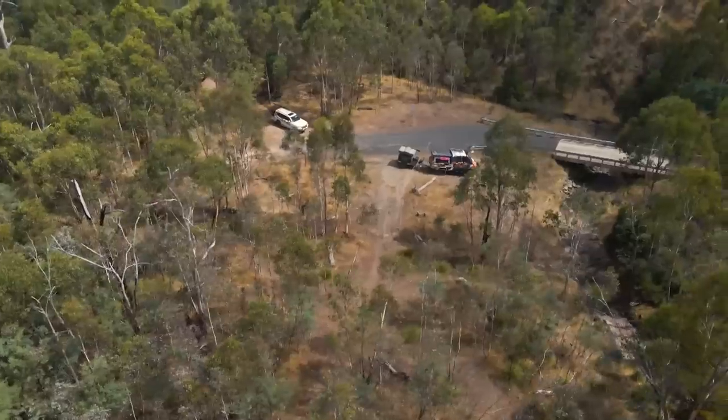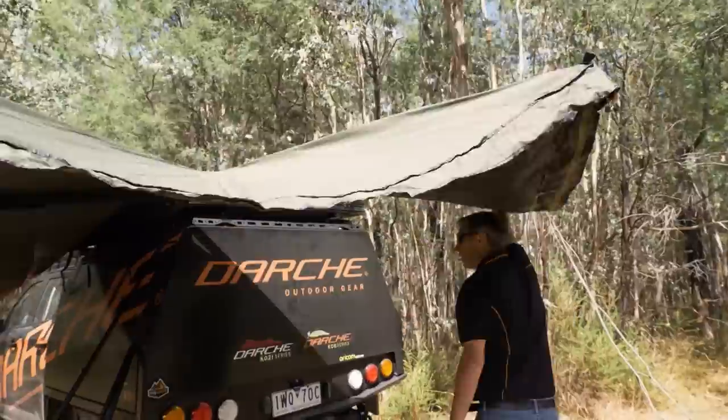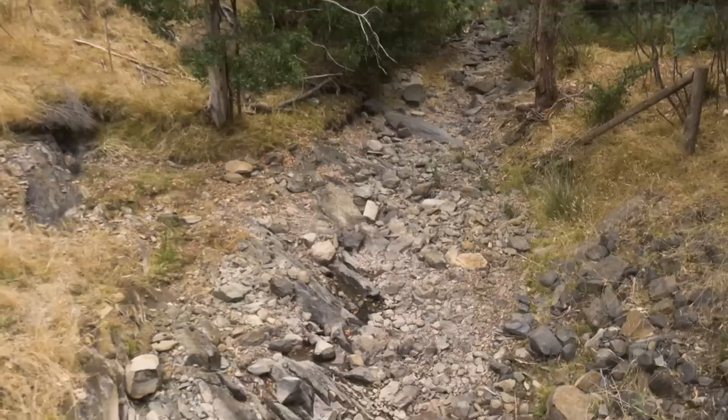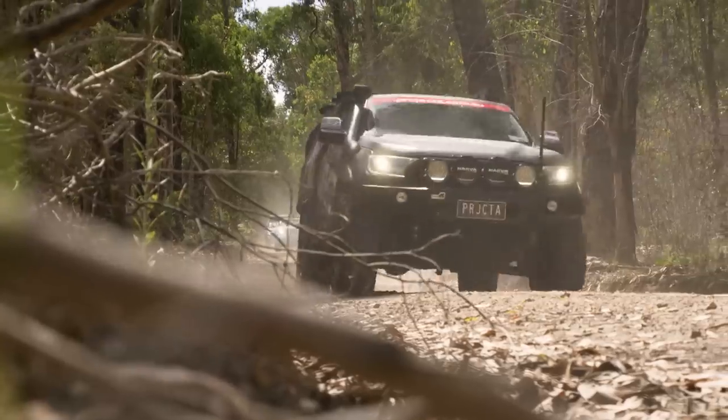We're coming down to a nice little scenic spot - I reckon there's room here to pull over, crack out the awnings and have a bit of lunch. We all had a really good break, a bit of a chat and explored around the area, looked at the creek. Quick chicken wrap, then we headed on to the next area.